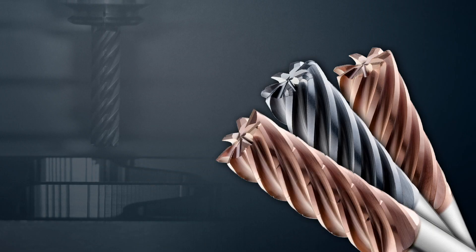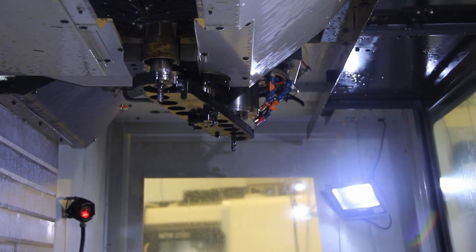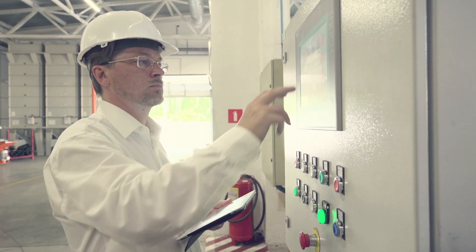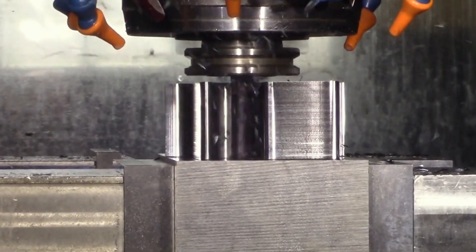The chip breaker profile aids in chip flow, especially in deep pocketing operations. We offer a variety of square-end and corner radii options to meet your machining specifications. Unlock the capabilities of the H-CARB Series 77 end mills for deep pocketing and precise slotting. Upgrade your machining performance with the H-CARB Series 77 end mills, delivering heavy-duty performance and versatility.